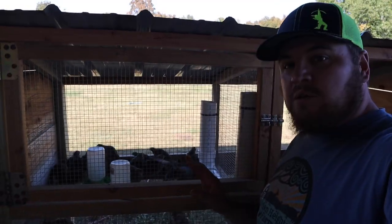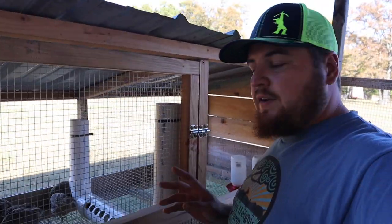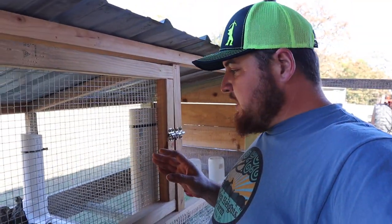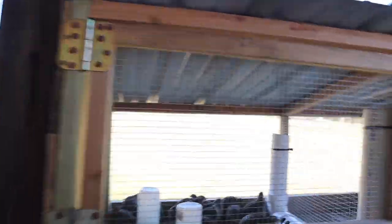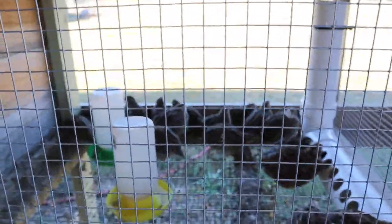We got all the young ones moved over to this pen. They have that PVC automatic feeder which makes it a lot better, and they've got an automatic waterer as well. This saves me a lot of time when I get home from work late or in the dark — I can fill this feeder up and it lasts several days. We'll let these guys grow a couple more weeks before we butcher them.